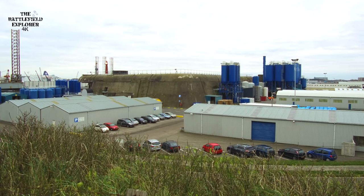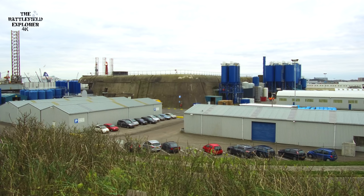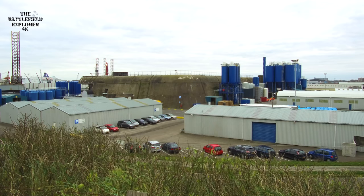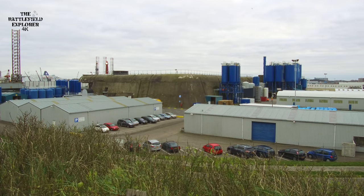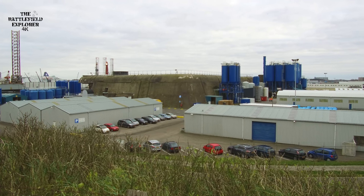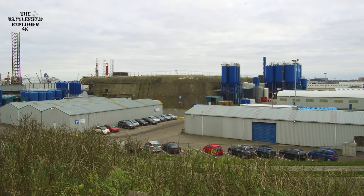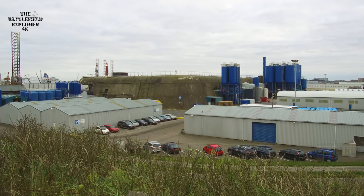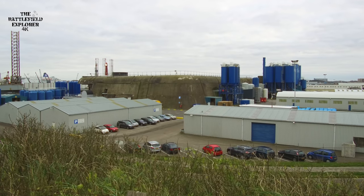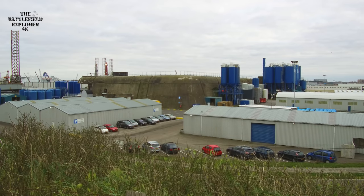They built two of these gigantic bunkers. A smaller version was built further along but that one received a direct hit during the war and was demolished after the war. This one remained. The dimensions of this bunker are staggering: 242 meters long, 74 meters wide, and 18 meters tall. It has a four-meter thick roof which is below another roof — a floating roof which could absorb bombs. In between these two roofs were the living quarters for the men working in the bunker.